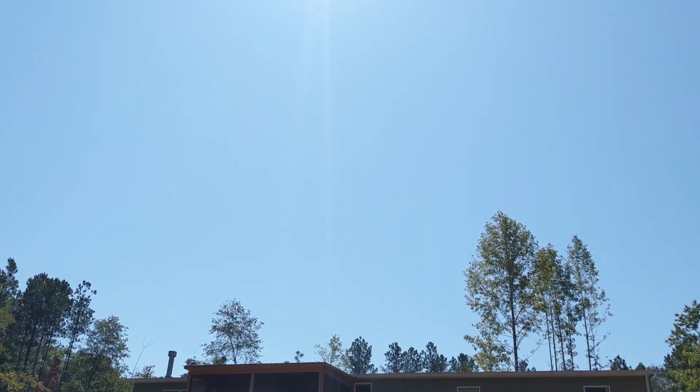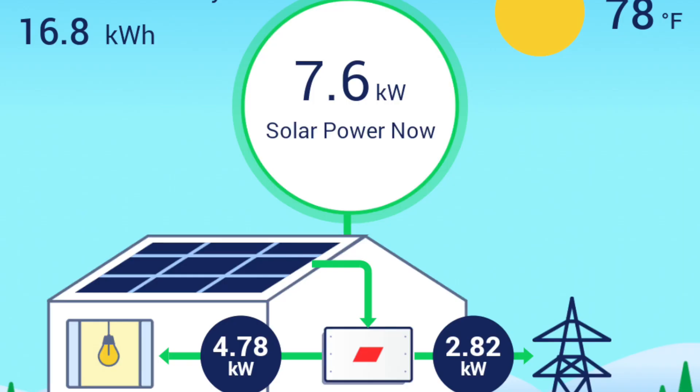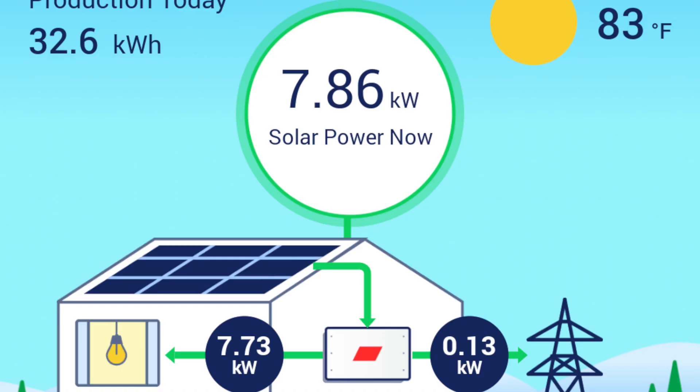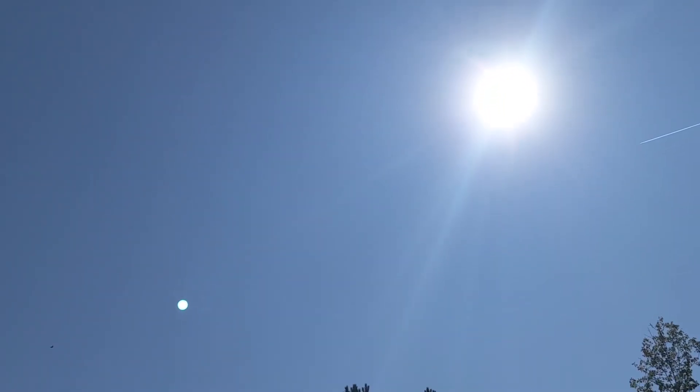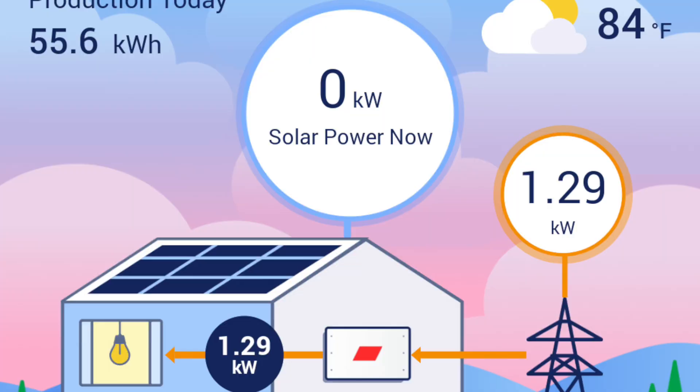The sun was almost directly above our house at noon, which allowed the panels to produce 7.6 kilowatts of energy. At 2 p.m. the sun was starting its descent and giving us a little more than the last time we checked — 7.86 kilowatts. We were still getting some decent sunlight at 4 p.m., but the energy production dropped to 5.64 kilowatts. The sun was hidden by the trees by 7:30 and we were producing absolutely no power from the panels.